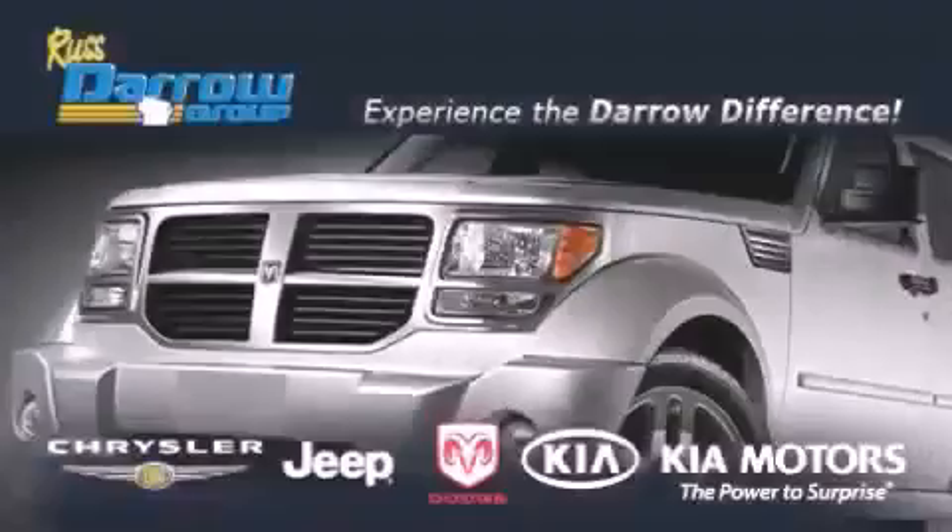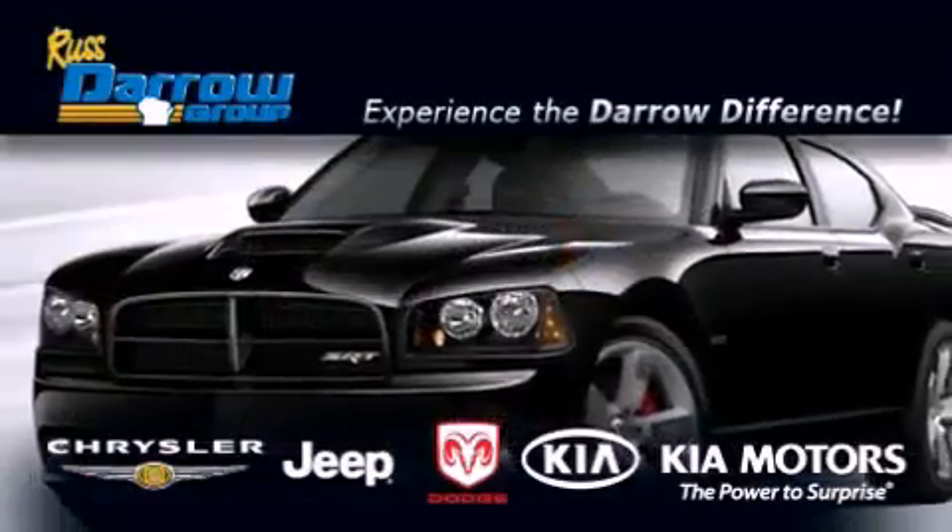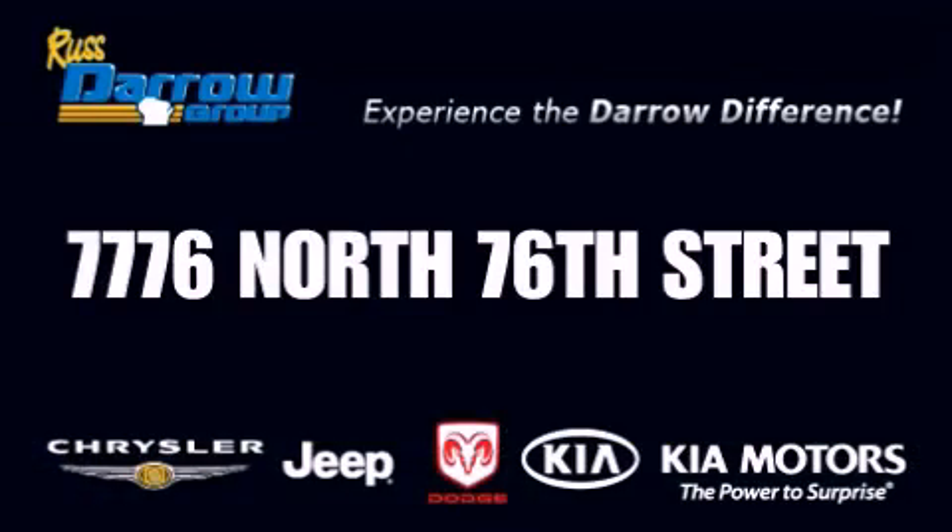Get the Darrow difference today, only at Russ Darrow Chrysler Jeep Dodge Kia, Milwaukee. Russ Darrow.